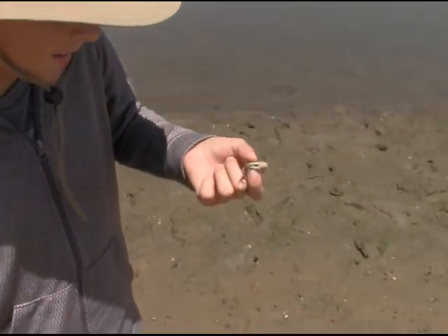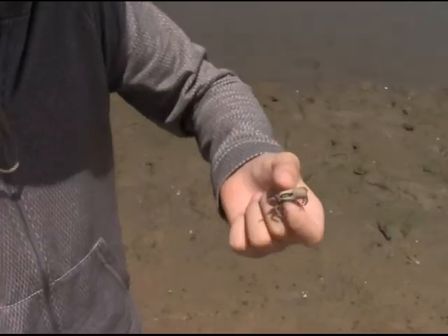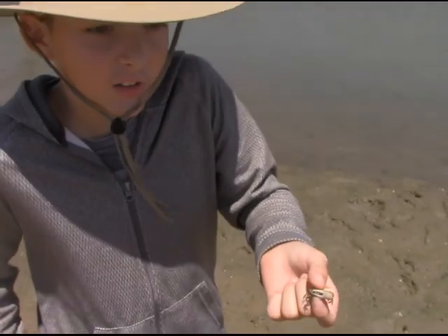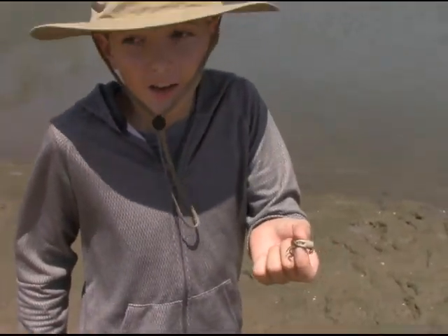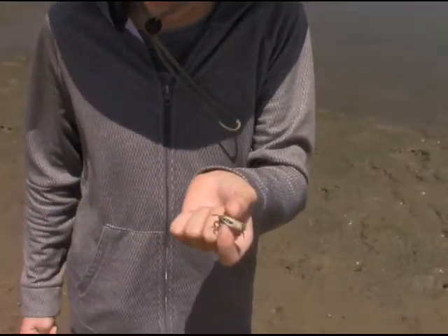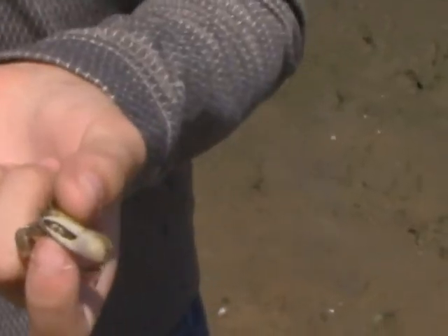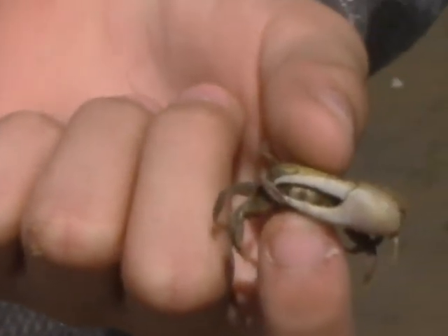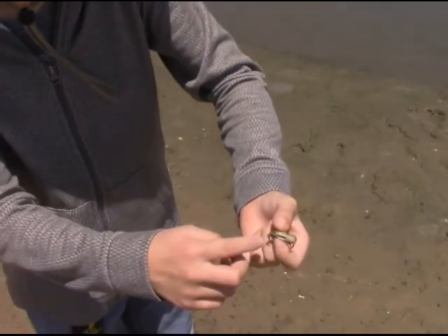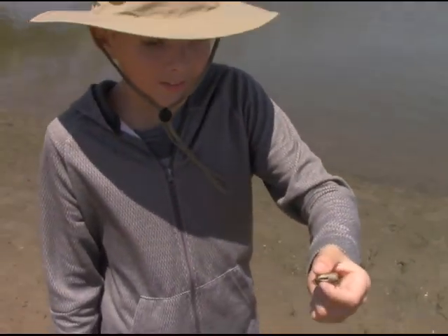So we caught this little guy, and right here you can see he has this giant claw. I was actually a little worried about that giant claw, because I didn't know if he was going to use it, and if he did, how much it was going to hurt. But we actually caught him — this is pretty cool. I never thought I would be able to pull this off or find a fiddler crab. Right now he's actually using his little claws; I can feel them kind of digging into me.